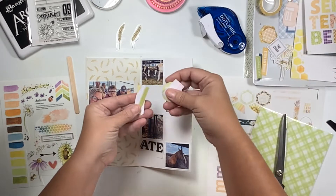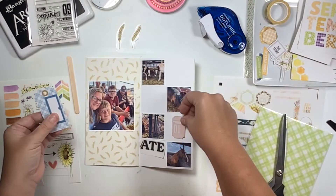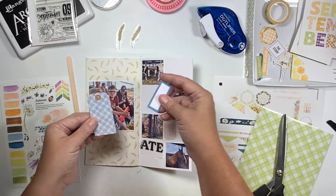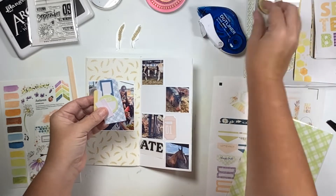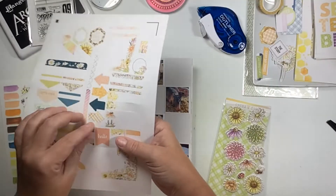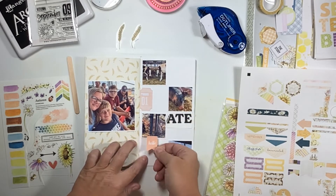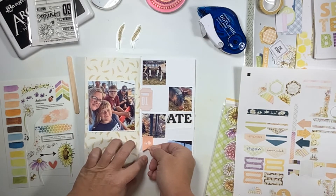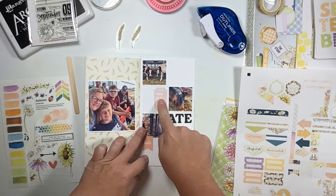When I was cutting out those two wheats on the rub-on sheet I also found this rub-on that said 'what we ate' — 'what we' is very small on the left of the 'ate.' I thought this is perfect, I gotta use that too, because we all have our own favorite thing that we look forward to eating when we go to the fair every year, so I thought I would use that to document what our favorites were.